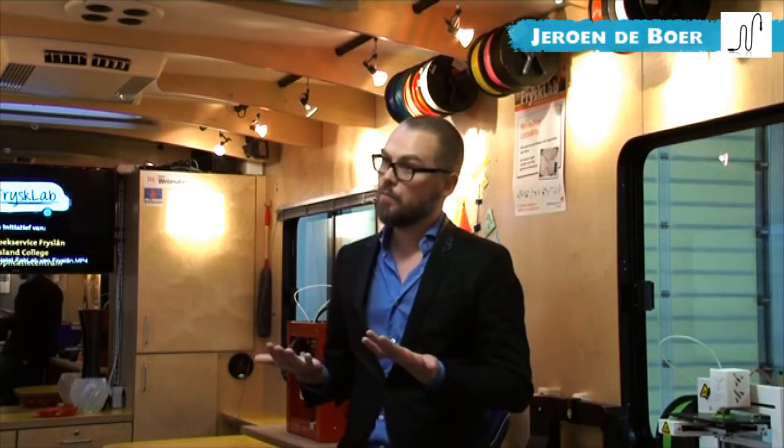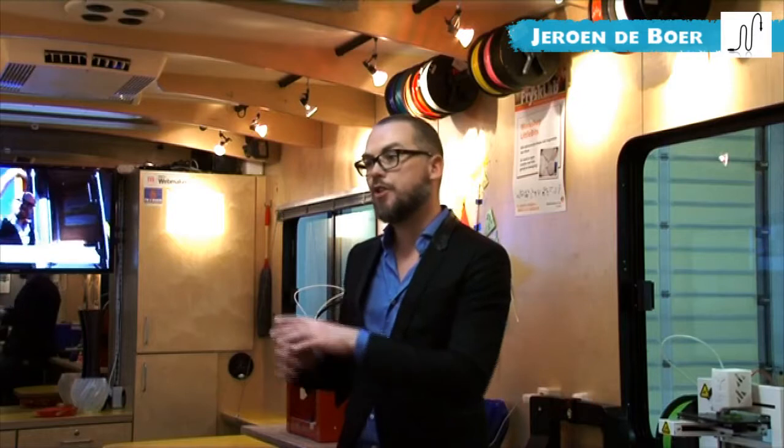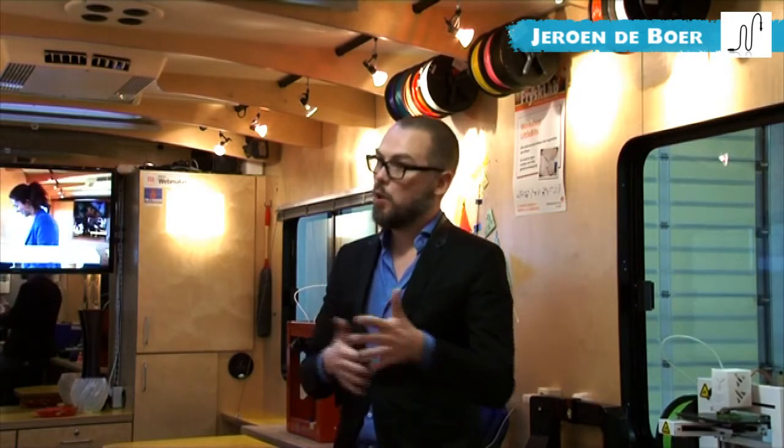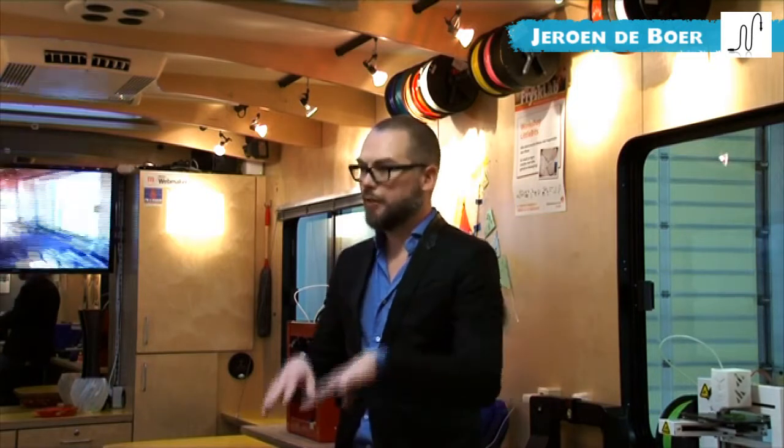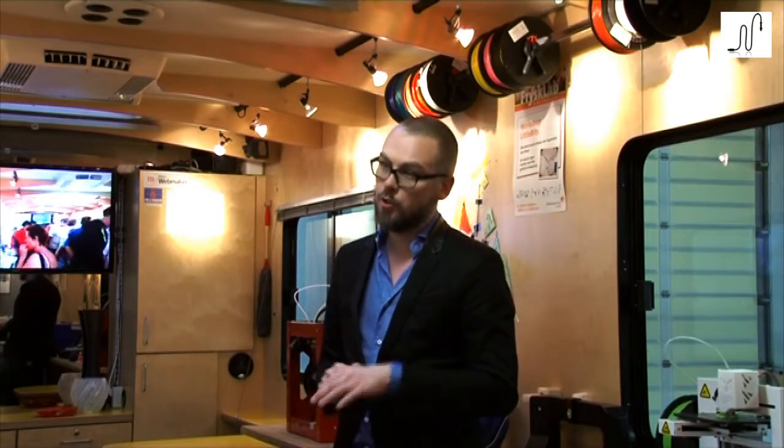The way we are funded right now is through projects. Developing our educational program was a project. Developing our program for other libraries to set up a fab lab was also a project. That's how we are sustaining ourselves right now, but we hope to get some foundational funding to lower our rates for schools.